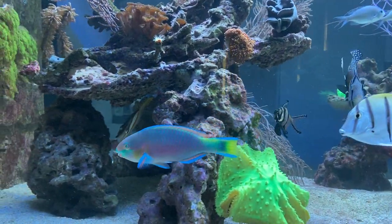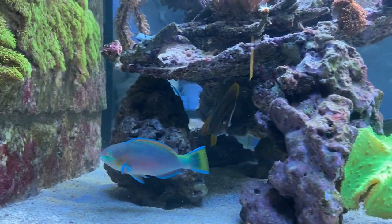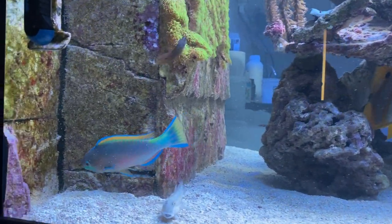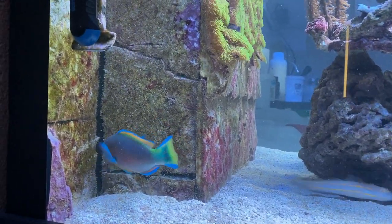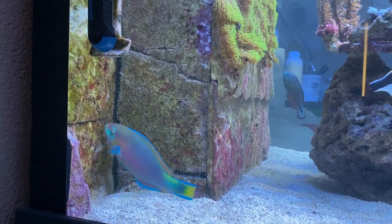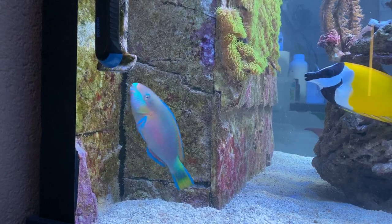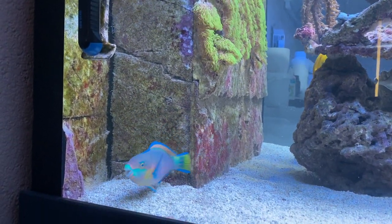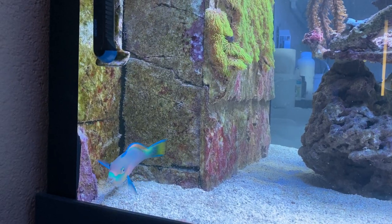Sometimes you can see it looking at the glass pane towards you — it is actually seeing itself in its reflection and acting strangely towards its own image in the mirror, you might say. That is a funny thing to watch, and as you can see right now, it does that a lot.